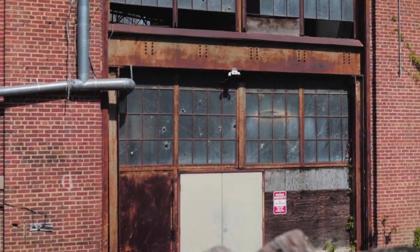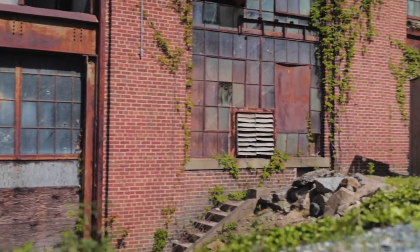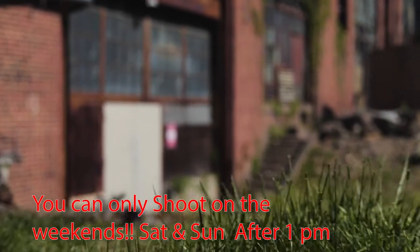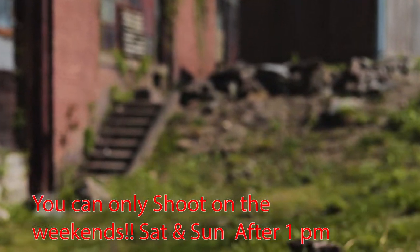This location gets three and a half stars. It's very easy to get to, it's very safe, and there's rarely anybody here. However, you can only shoot on the weekends within a specific time, and if you're there with too much equipment you will be asked to leave the premises.